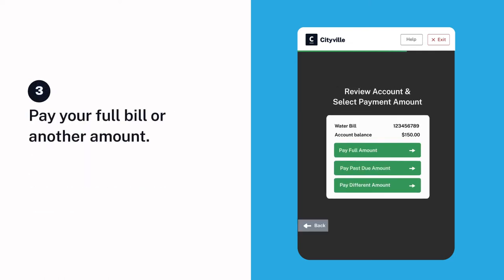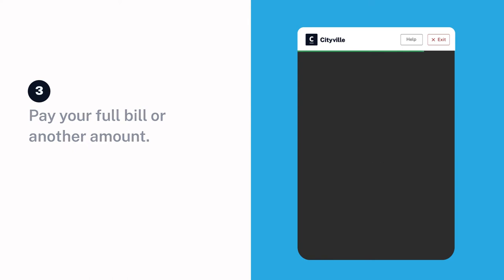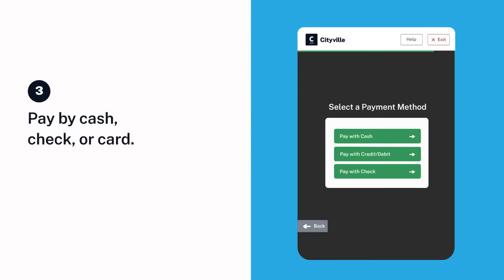Pay your full bill or another amount. Pay by cash, check, or card.